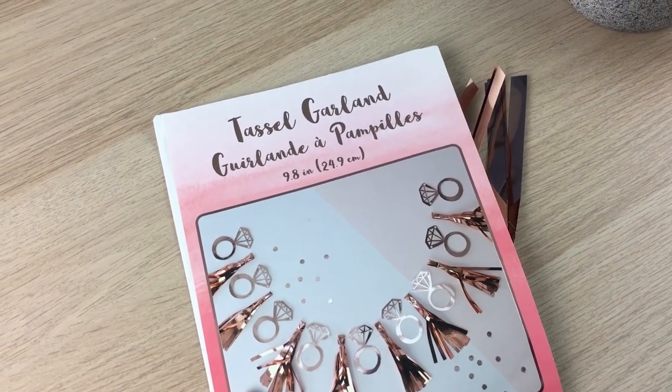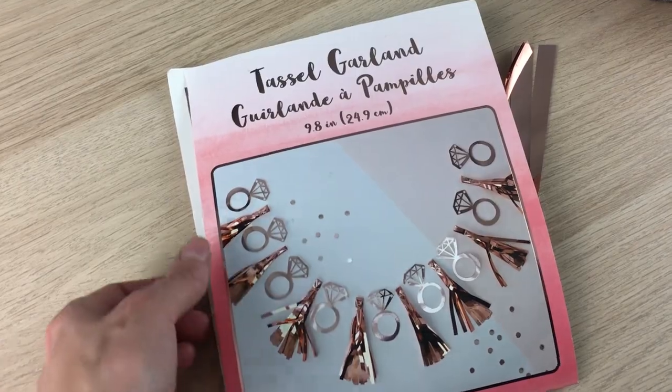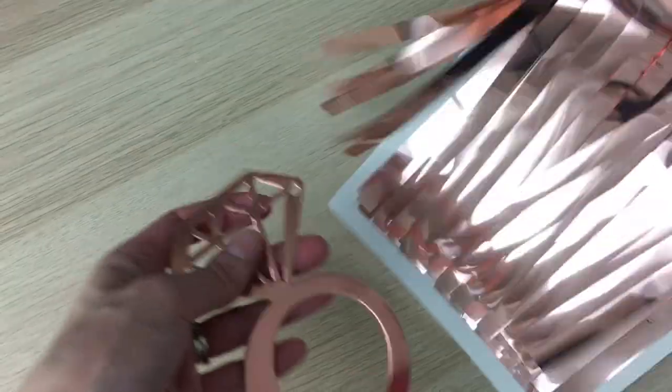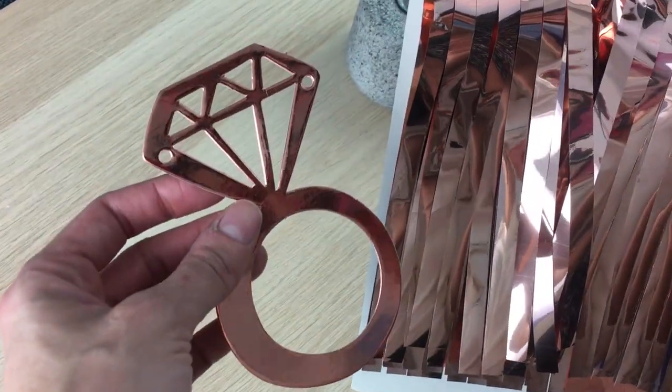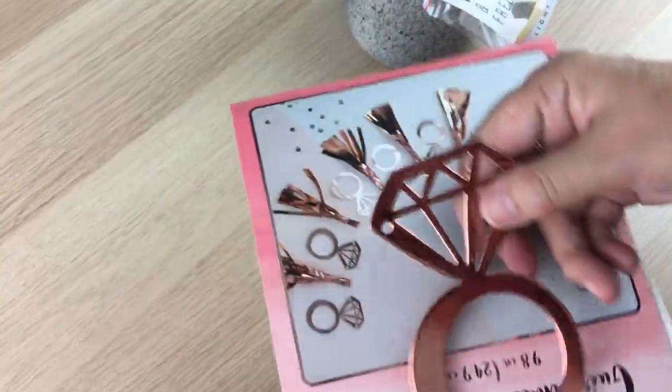This is a tassel garland — it's like an engagement type of thing. We saw these rings all over the dumpster, but by the time we grabbed this we only had one ring. But that's all a girl needs, right? Just one ring.